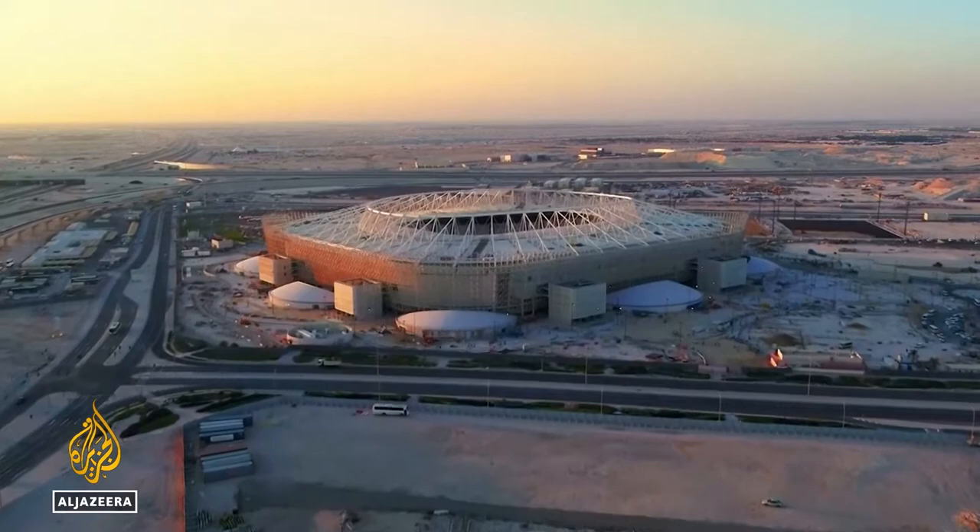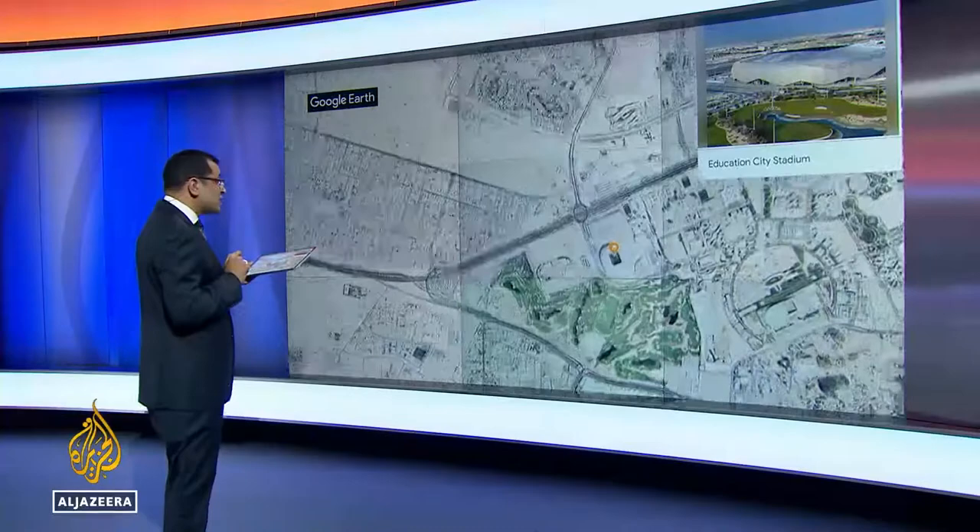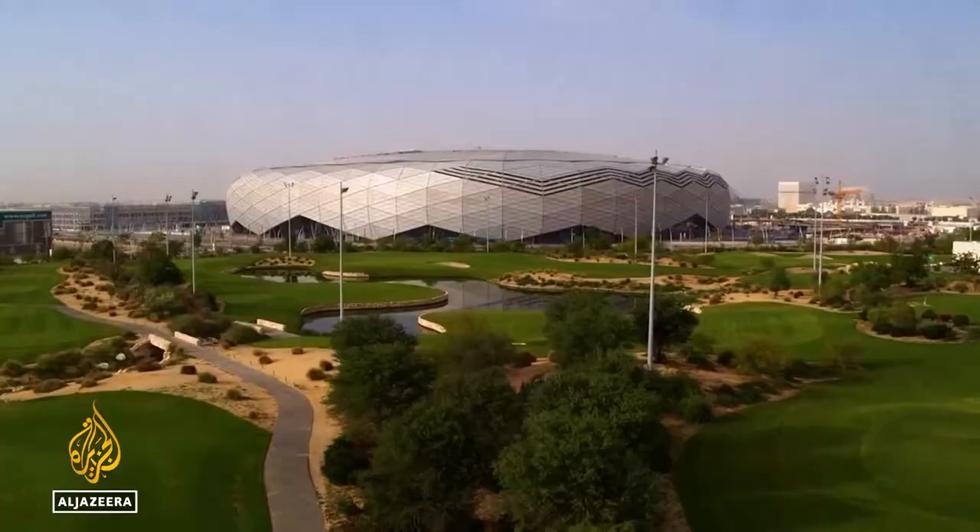Now we start getting into Doha itself. This is Education City Stadium, within the confines of, as the name suggests, Education City. This is where a lot of international universities have their satellite campuses.